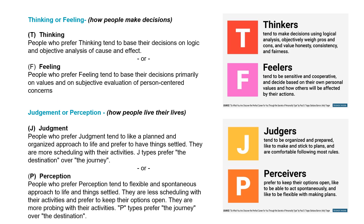The third indicator is thinking or feeling. This is how people make decisions. People who prefer thinking tend to base their decisions on logic and objective analysis of cause and effect. People who prefer feeling tend to base their decisions primarily on values and on subjective evaluations of person-centered concerns.